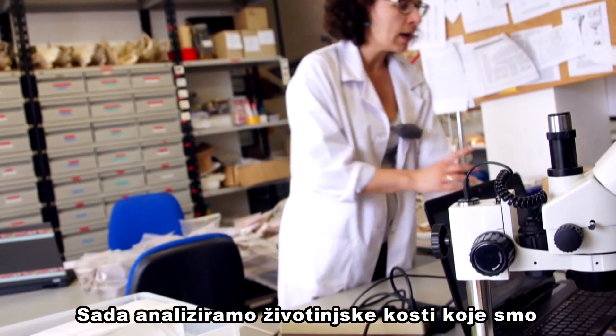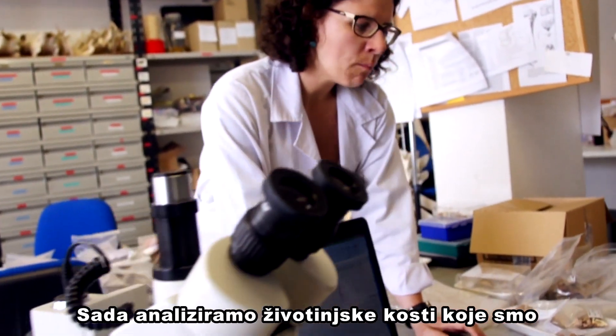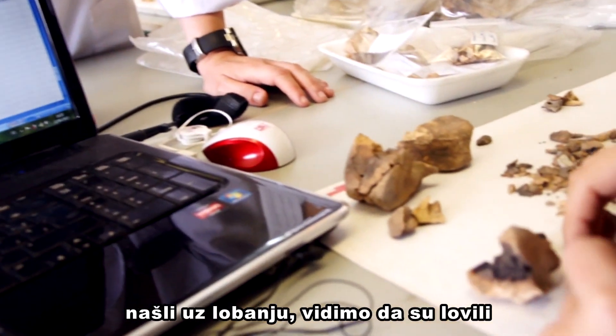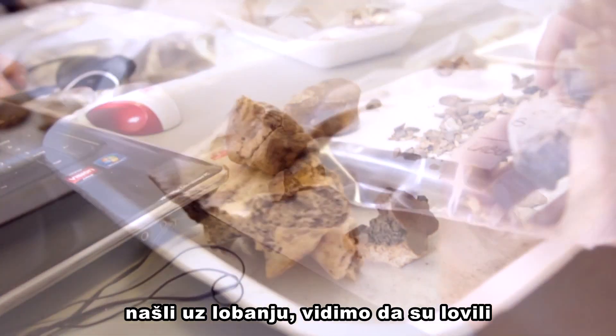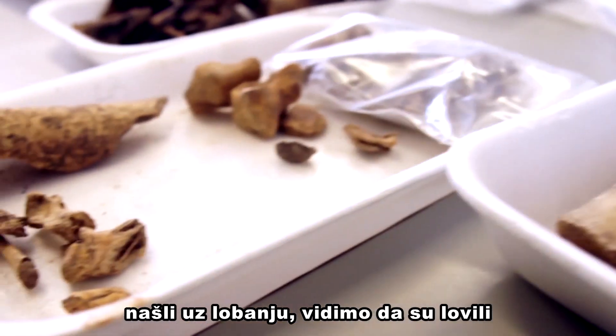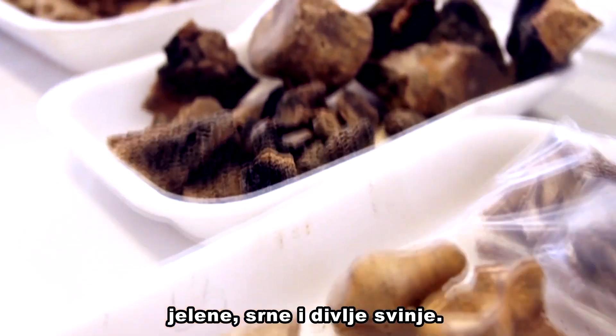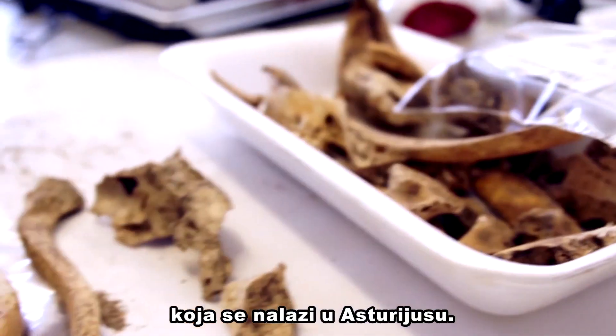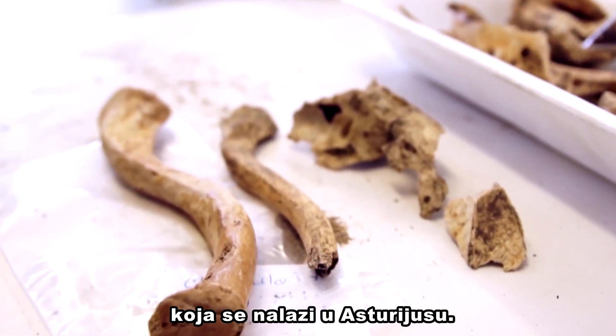We are currently analysing several animal bones that were found alongside this human cranium. We know that these people were hunting red deer, roe deer, and wild boar. This cave was located in Asturias.